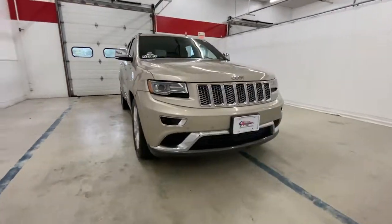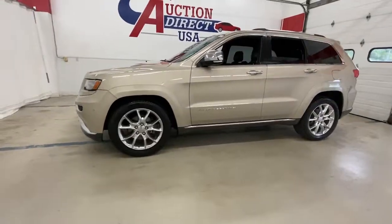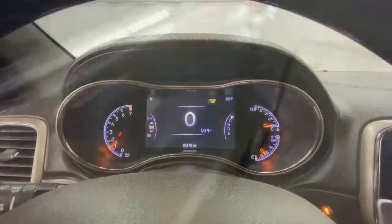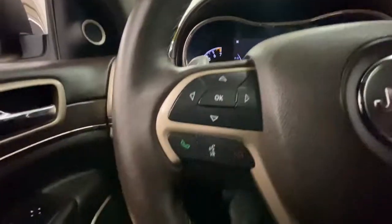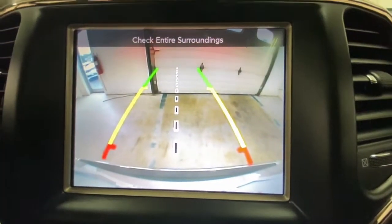Get a feel for the 2014 Jeep Grand Cherokee. This vehicle is an outstanding buy with fewer than 100,000 miles on the odometer. The Grand Cherokee keeps you safe, connected, and entertained while you explore your world in confidence and refined luxury.